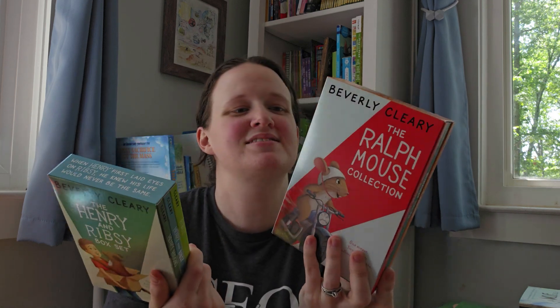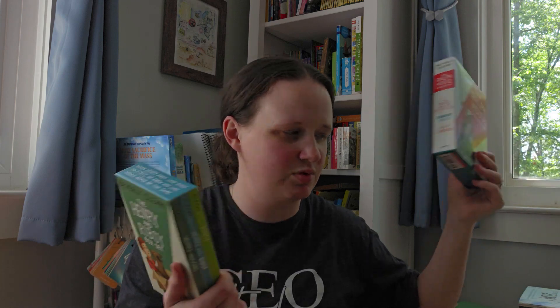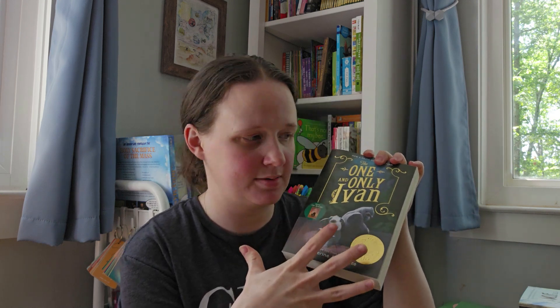Next I have some box sets — the Ralph Mouse Collection and the Henry and Ribsy Box Set. The Ralph Mouse set has The Mouse and the Motorcycle, Runaway Ralph, and Ralph S. Mouse. These are kind of classics — I feel like I've read at least the first one of each when I was growing up. Same with the Henry and Ribsy set: Ribsy, Henry and Ribsy, and Henry Huggins. Next is The One and Only Ivan, which I'm really looking forward to. It looks to be written a little differently than a normal chapter book. And of course I'd like to watch the movie on Disney Plus — I know there's also a whole series with this one.